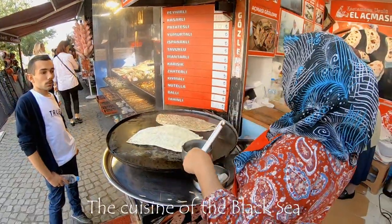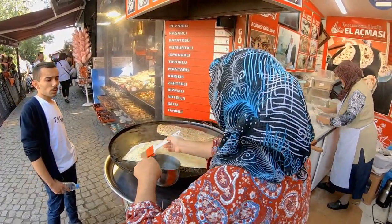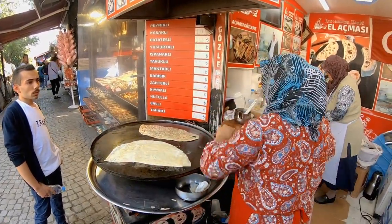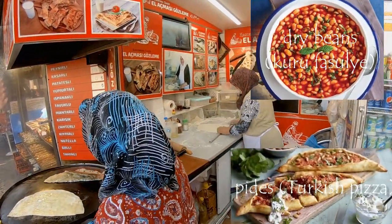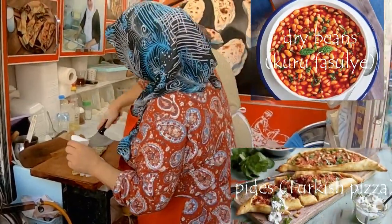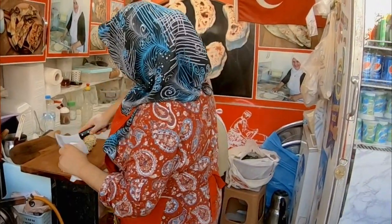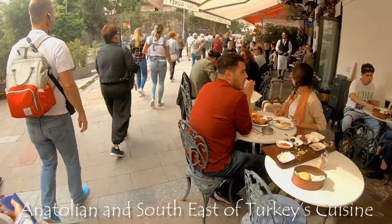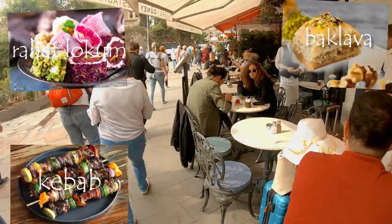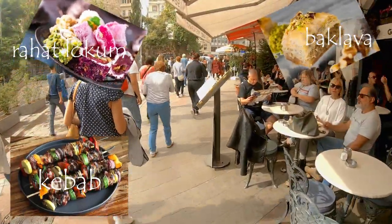The cuisine of the Black Sea is heavily based on the products of the sea and finds its influence in Balkan and Slavic cuisine. The main dishes of this region are pide, fish, dry beans and cheese. Anatolian and South-East Turkish cuisine is known for its kebabs, its mezze, spices and desserts, including the famous baklava.